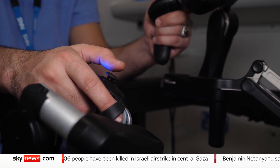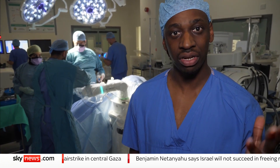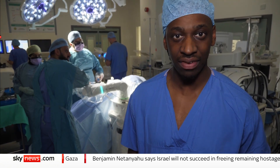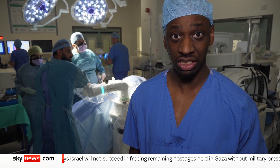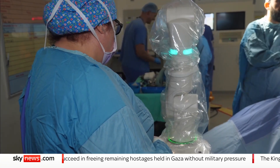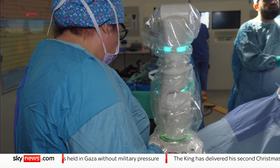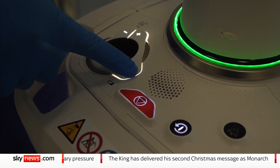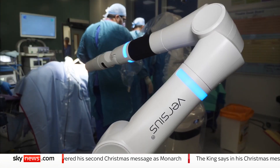We've just seen the surgical robot in action in an incredibly intricate procedure. But one of the main things we learned today is that even as technology advances, there is no substitute for human judgment and human decisions. In a healthcare system struggling, this hospital has shown embracing the rise of the robot can help provide some solutions. Shingi Maorike, Sky News, Huddersfield Royal Infirmary.